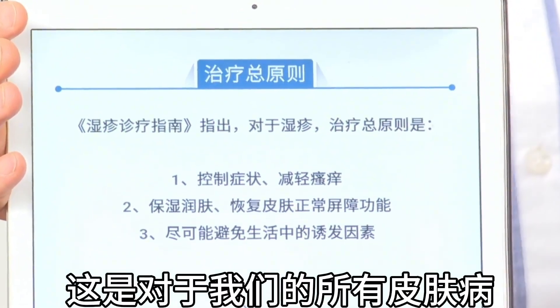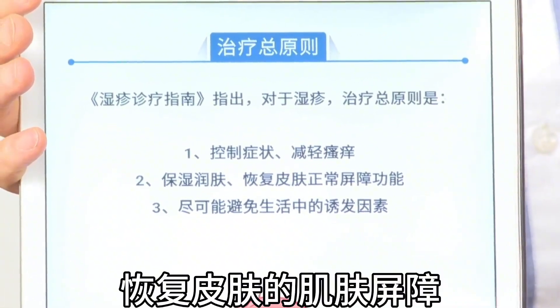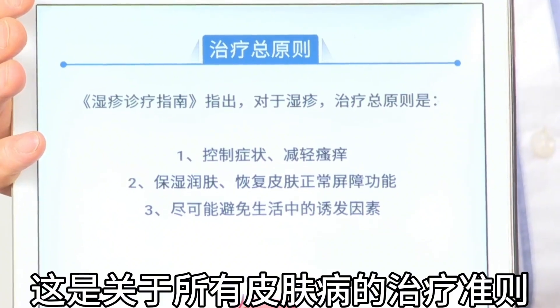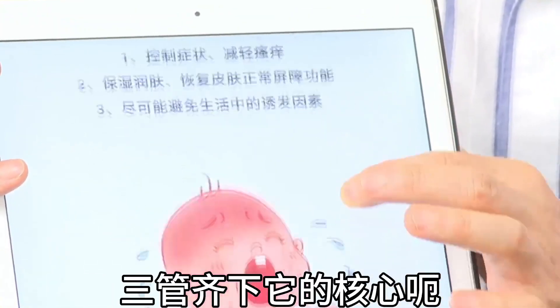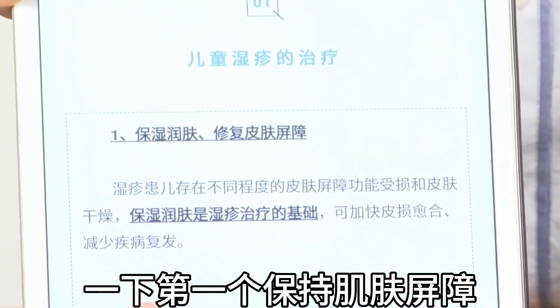The treatment principles for all skin diseases include: controlling symptoms, reducing itching, maintaining moisture, restoring the skin barrier, and avoiding triggers. These are the core guidelines. Treatment must be approached on three fronts simultaneously.